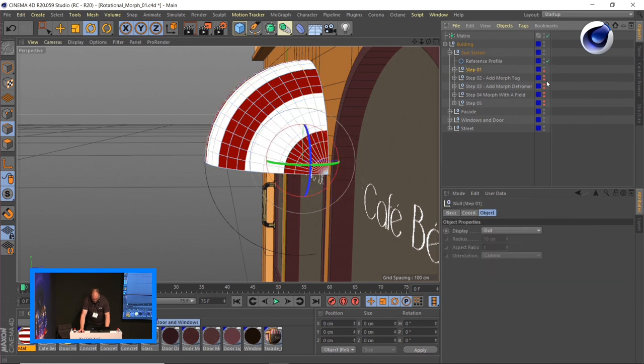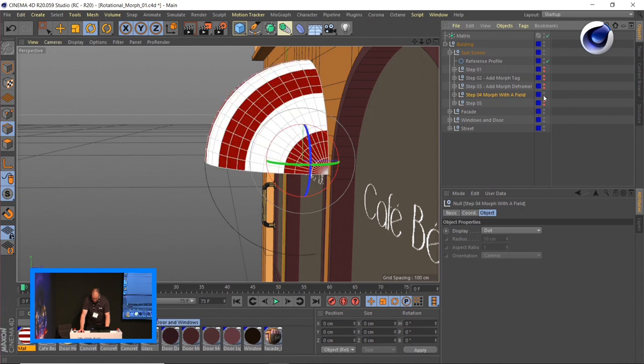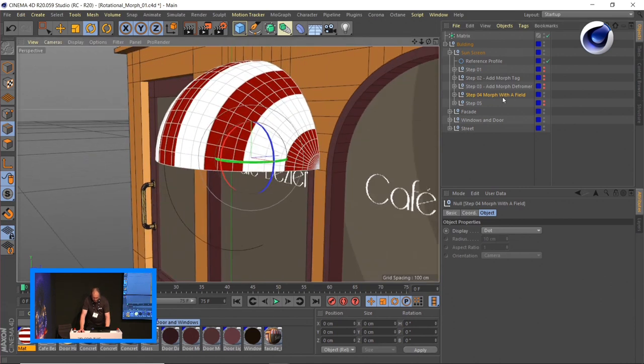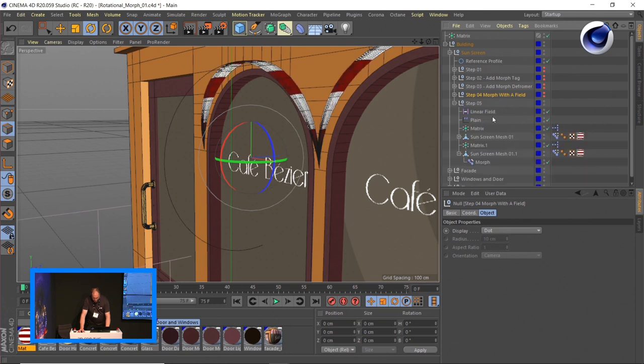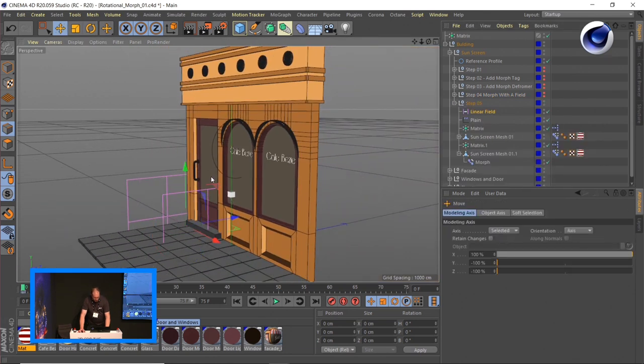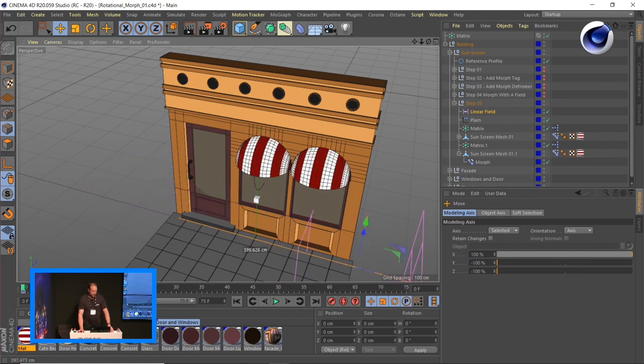You can rig this in combination with a couple of fields. Move the field around, and if you know a bit of Expresso, it is actually possible to manipulate all these morphs in combination with a falloff which you define yourself. A tiny morphing technique that really helped us out creating this kind of stuff.